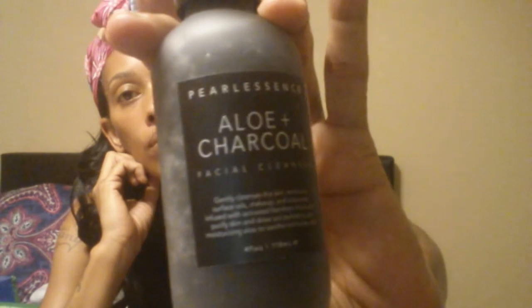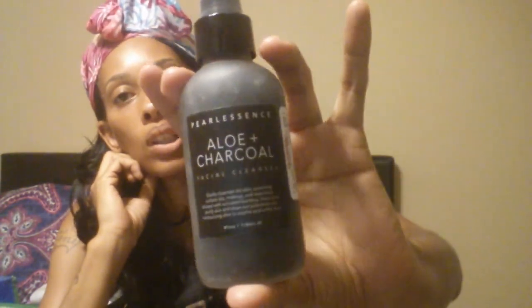I found this Olay charcoal facial cleanser by Pearl Essence and this was $5.99. I have not tried this before so this will be my first time trying it out and I'll let y'all know how that turns out.